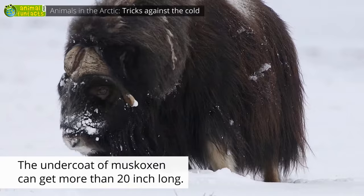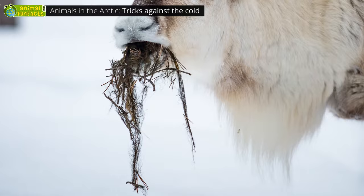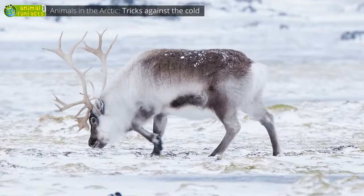It's eight times as warm as sheep's wool. Reindeer have a special trick against the cold. They feed on moss, which contains a particular substance that protects their blood from freezing. They also have special, very soft hooves that broaden when touching the ground. This prevents them from sinking in on snowy surfaces — like snowshoes!